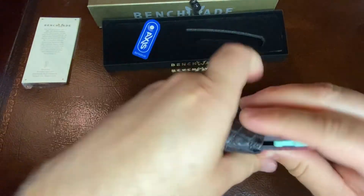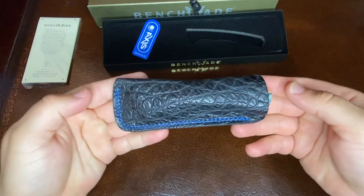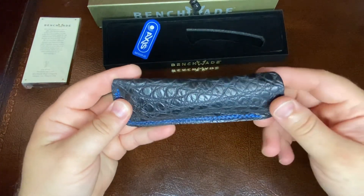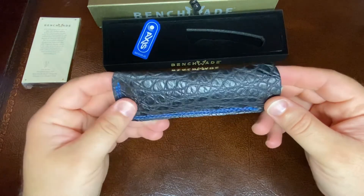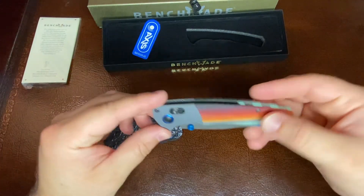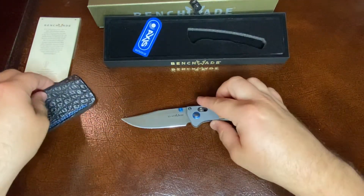So let's just insert that there, see what that looks like. Would you ever really use this alligator sheath? It depends. If you don't want the knife getting scratched up in your pocket, you'll probably use it. So let's do a quick comparison with some other Benchmade knives.